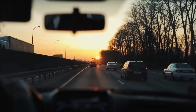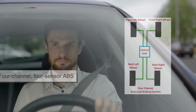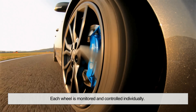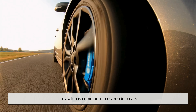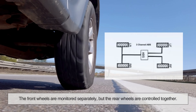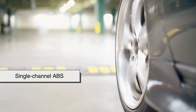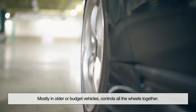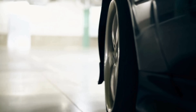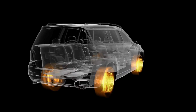Not all ABS systems are the same — there are different types depending on the vehicle. 4-channel 4-sensor ABS is the most advanced, with each wheel monitored and controlled individually; this setup is common in most modern cars. 3-channel 3-sensor ABS is often found in pickup trucks, where the front wheels are monitored separately but the rear wheels are controlled together. Single-channel ABS, mostly in older or budget vehicles, controls all the wheels together — better than nothing, but not as effective as newer systems. The more advanced the system, the more precisely it can respond to each wheel's behavior during braking.